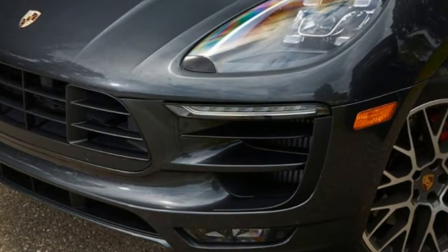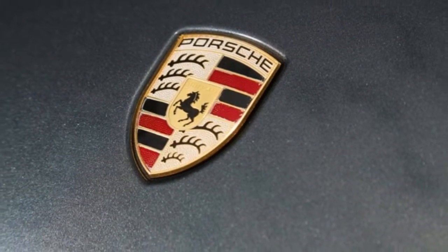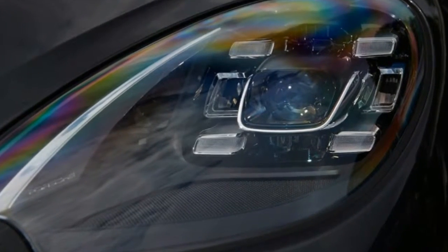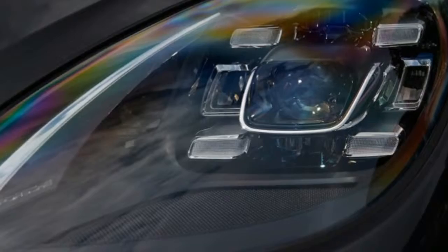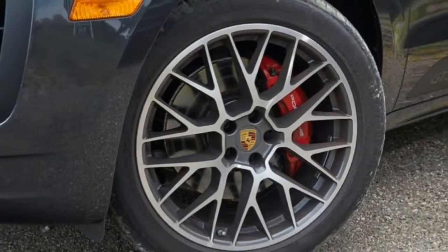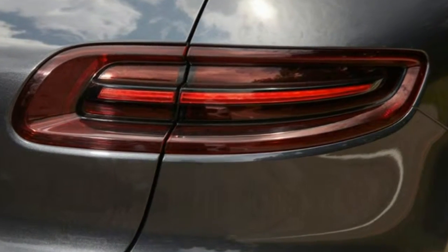And yet, when in Sport Plus mode, the PDK's behavior changes wholesale. Approach a corner at speed, brake hard, and the Macan snaps off rapid, aggressive rev-matched downshifts. Exit said corner with your foot to the floor, and the PDK holds gears until redline and then executes lightning-quick upshifts.